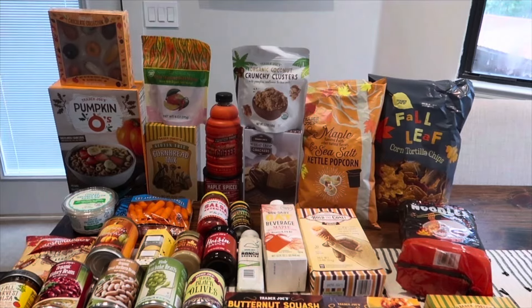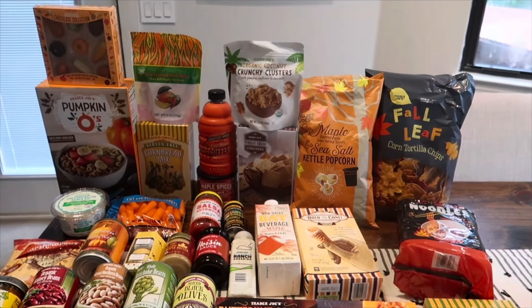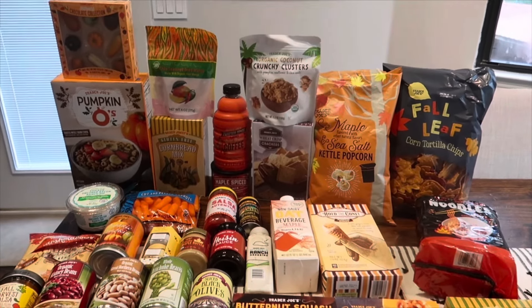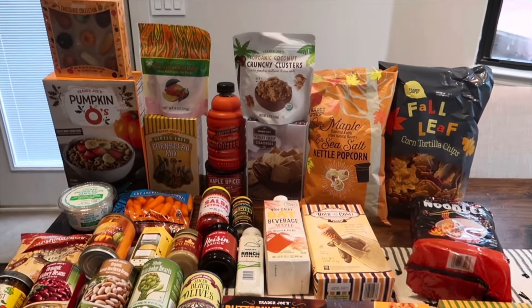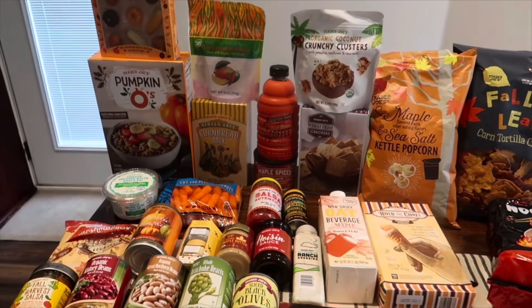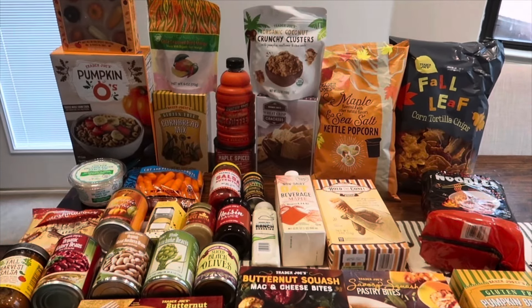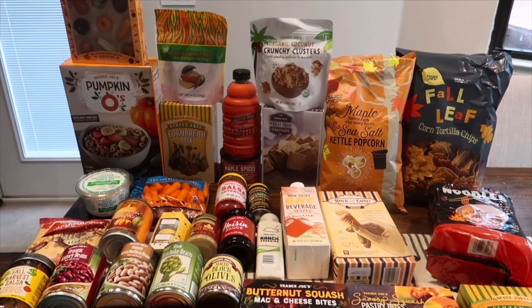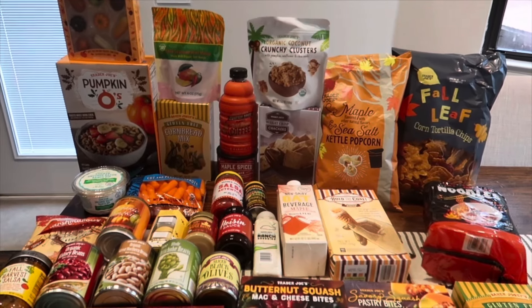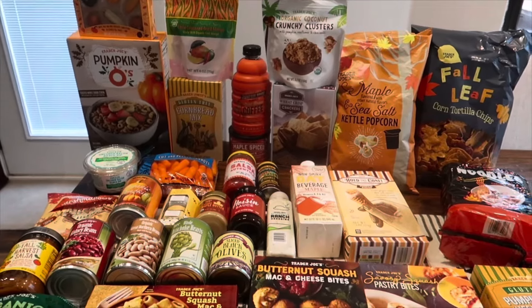Hello everyone and welcome back to this week's Trader Joe's fall haul — round two of all the fall seasonal items. I spent a fortune but I just had to pick up everything. Walking down the aisles I was like, oh I like that, going in the cart! There are so many fun items and seven brand new items this week, so you won't want to miss the taste test video.